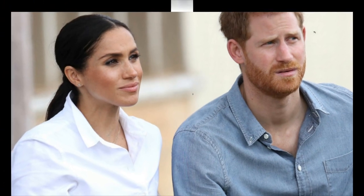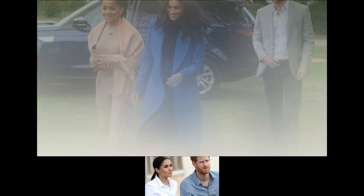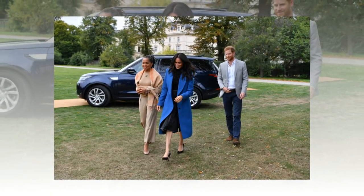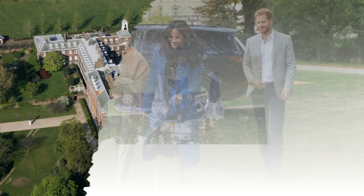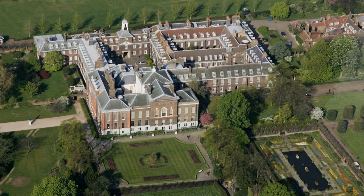Meghan Markle is reportedly very excited about decorating the royal nursery. A house becomes a home. Now that the $1.8 million renovation of Meghan Markle and Prince Harry's Kensington Palace apartment is finally complete, the expecting parents are adding some very special final touches. Meghan's talented with design and passionate about decorating, but since the apartment is so large, they've hired an interior designer to help, a royal insider revealed to Life & Style magazine.